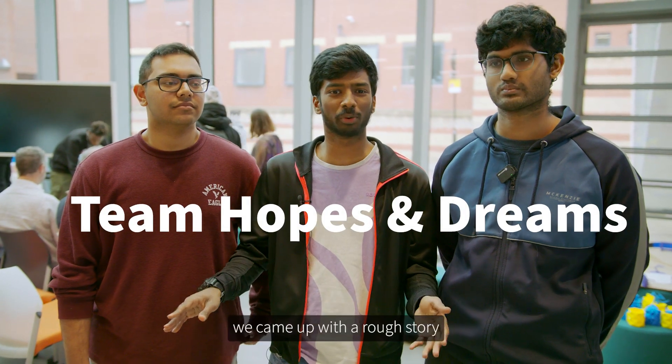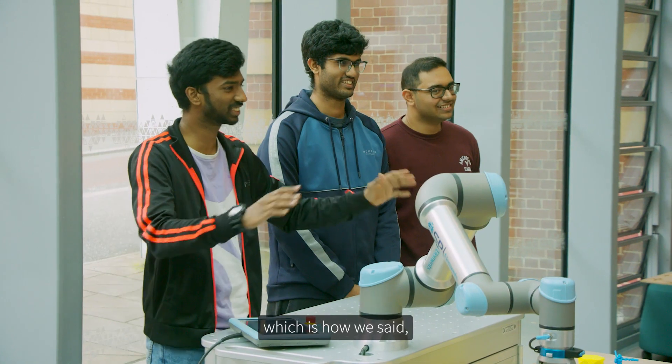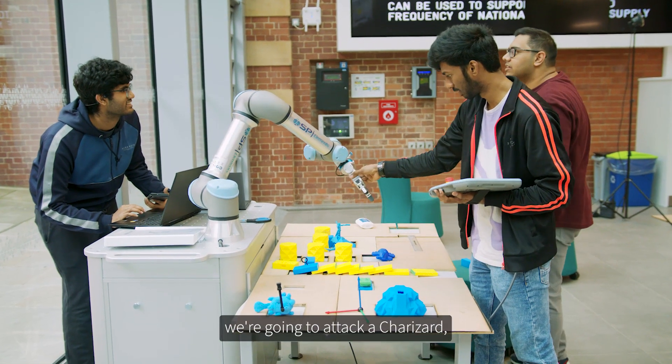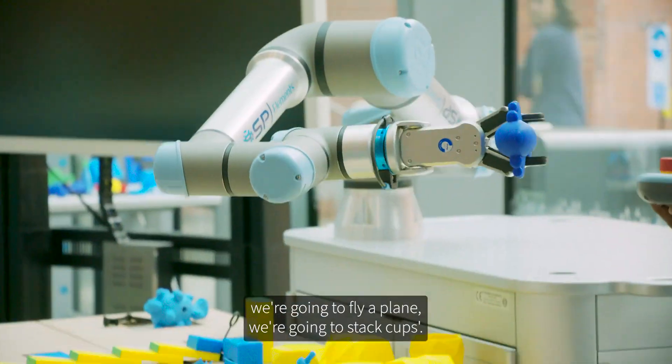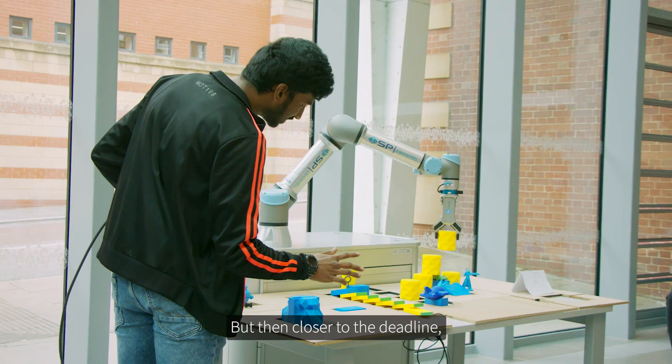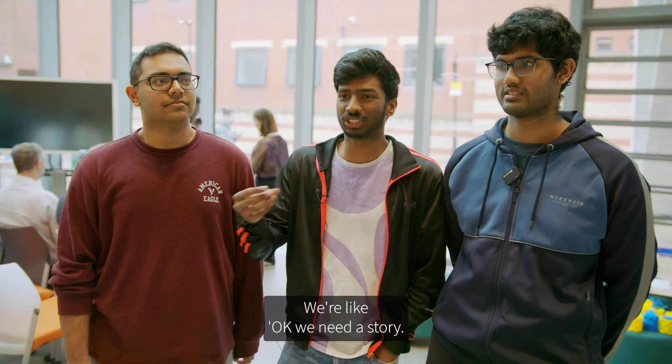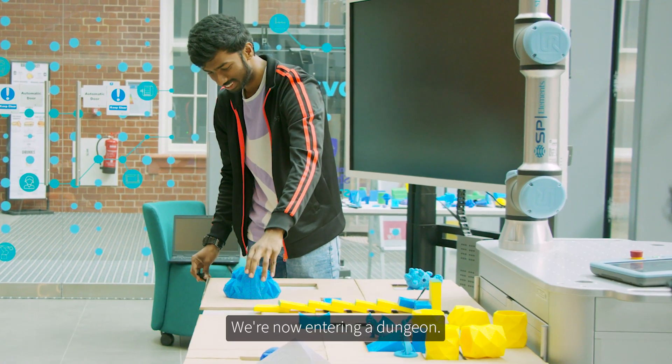The first thing — how we started this — we came up with a rough story. We said, okay, we'll pull out a sword from a rock, we'll attack a Charizard, we're going to fly a plane, we're going to stack cups. But then closer to the deadline, we kind of just improvised it. We're like, okay, we need a story — we're now entering a dungeon, we need to add some dramatic effect. Let's play Free Bird.